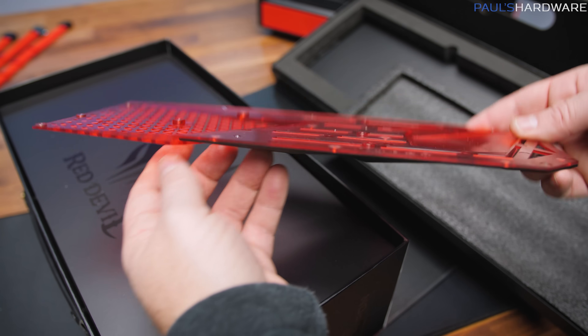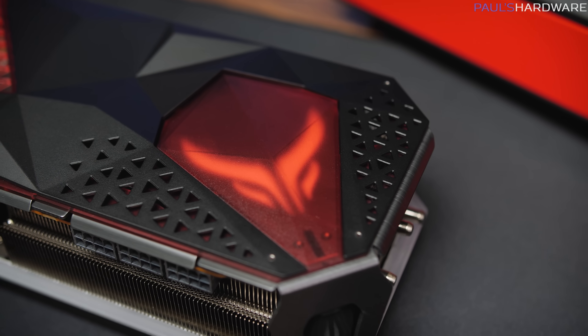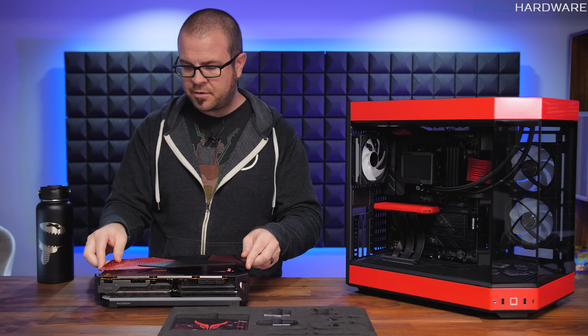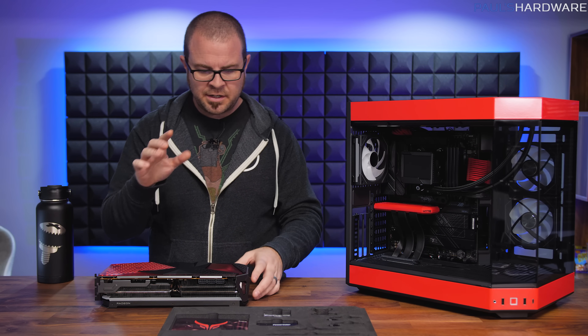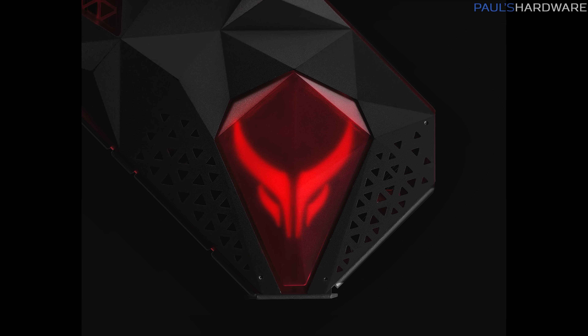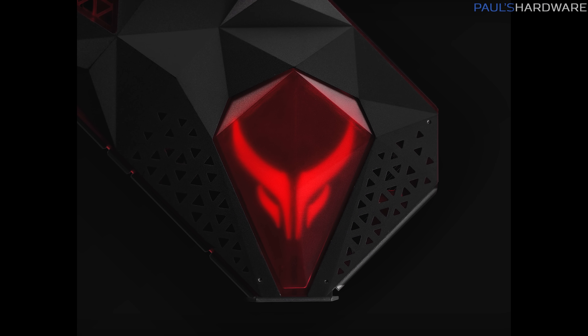This one has some triangles, some tessellation. This red part here will let some light shine through. The nice thing about them is that they're really easy to install and remove — the magnets just hold it in place — and for this one, this red portion will let that Red Devil logo shine through and give it a little bit of a framing effect.